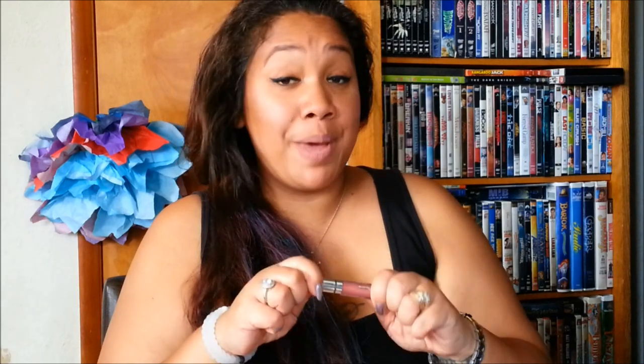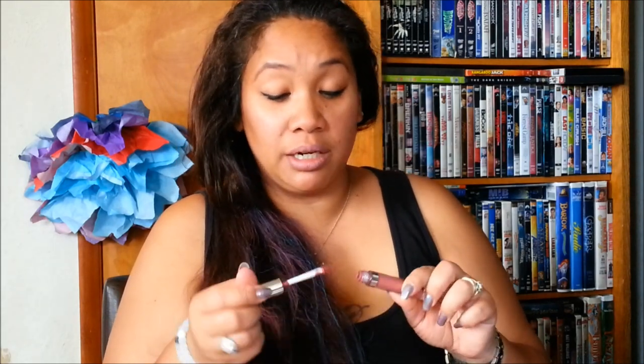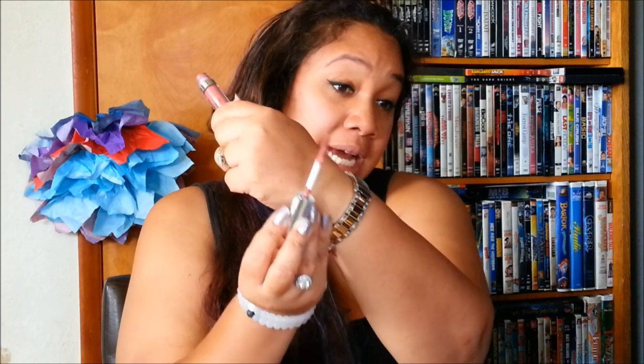I have the Studio Shine Lip Luster in Bell and I love this color — it's absolutely gorgeous, a peachy pink shade and a perfect nude. It does have a gold iridescence to it, but it dries matte. So when it dries you have these gold flaky sparkles in your lips but it still looks matte.